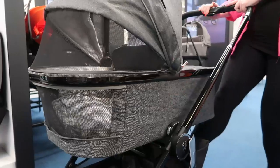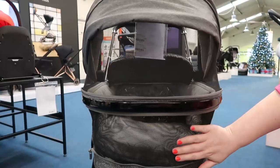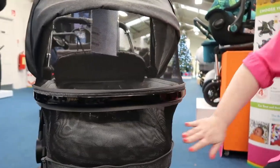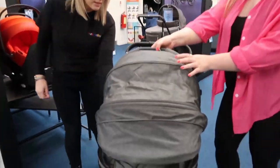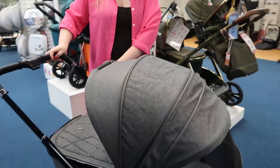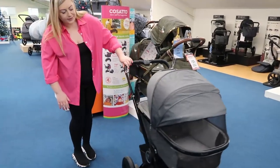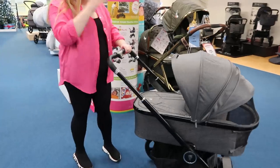The ventilation on this is amazing — this whole panel fully zips off completely. Your baby is getting air. I actually saw on the Venicci Instagram they posted a picture of a baby on its tummy looking out through the mesh — tummy time in the pram! The hood also extends — there are little buttons on the inside you press and it extends out. The ventilation and the extendable hood together are just lovely.